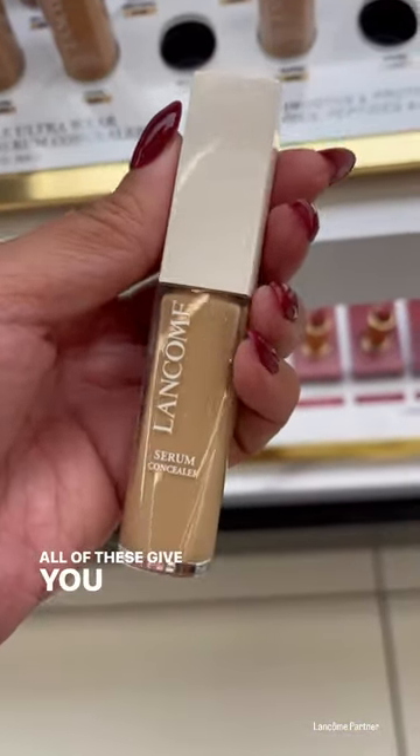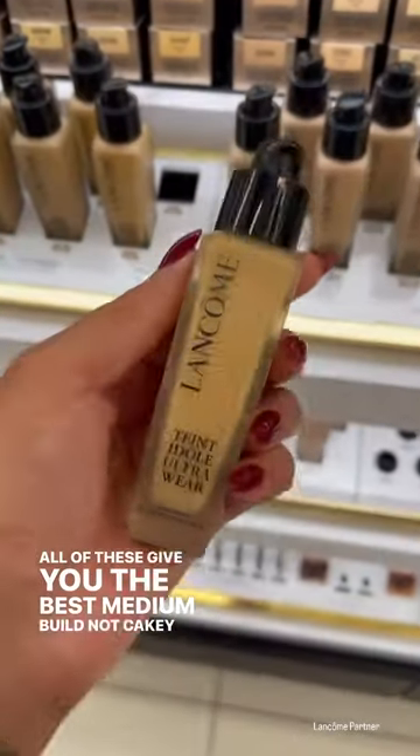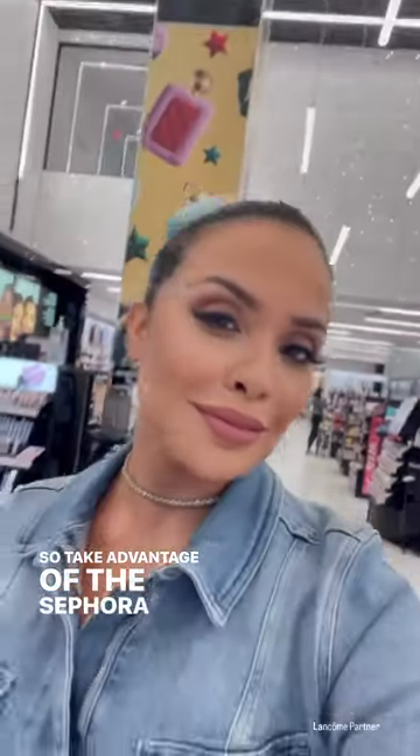All of these give you the best medium build, not cakey finish. So take advantage of the Sephora sale and copy these.